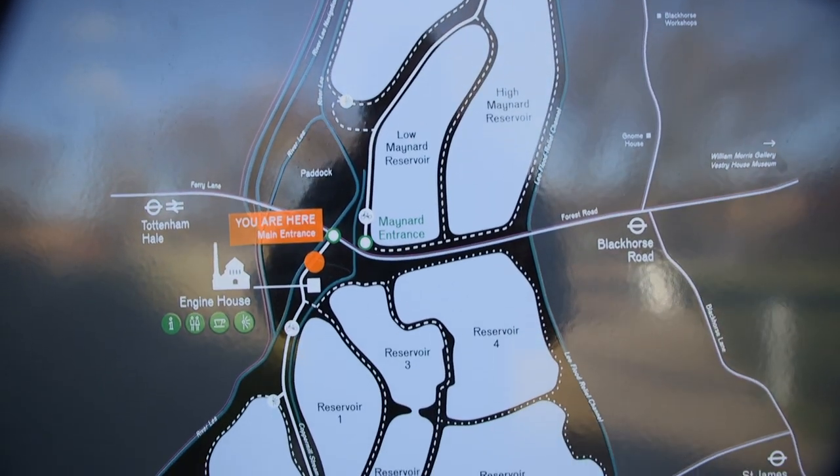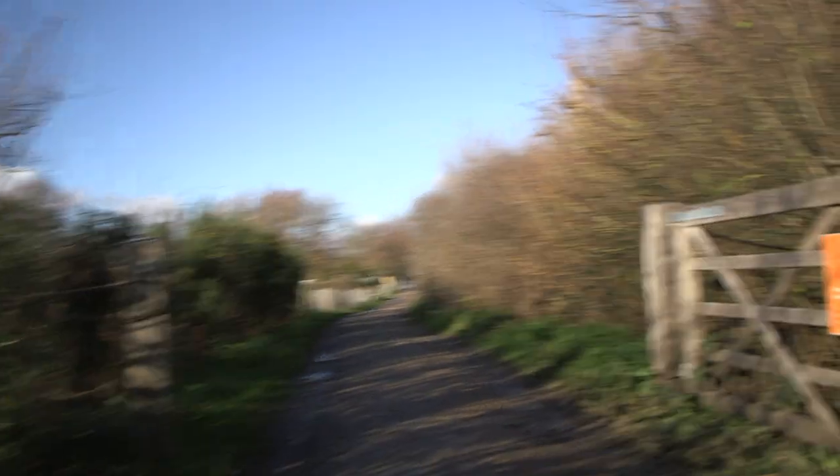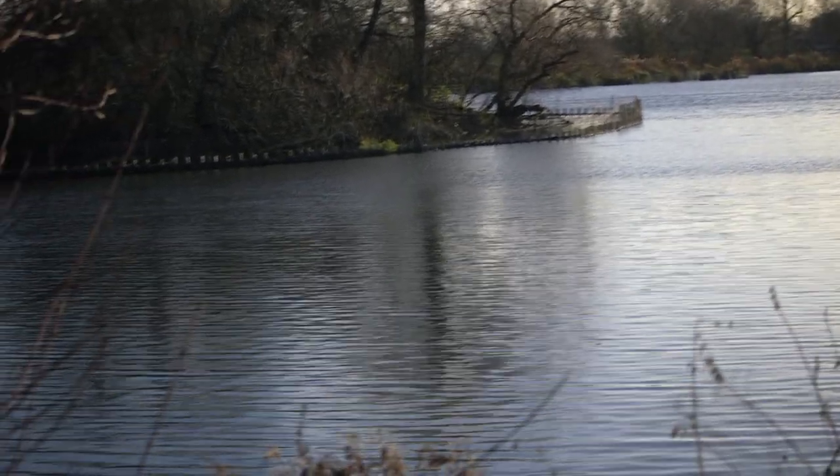My name is Emma Robook. I'm the Nature Reserve Manager working for London Wildlife Trust here at Walthamstow Wetlands. London Wildlife Trust is one of the partners here alongside London Borough of Waltham Forest, who manage the building and the business side of things and the large events program, and Thames Water is the other partner whose land it is.